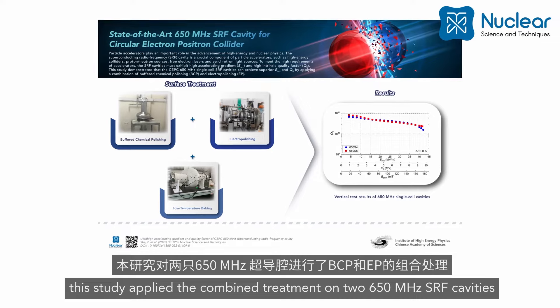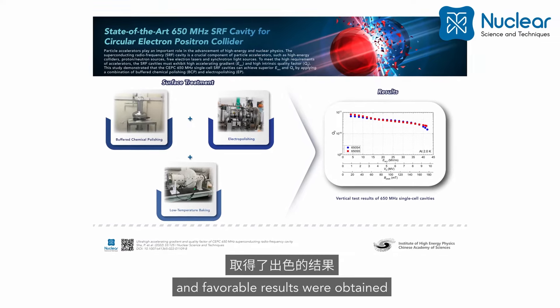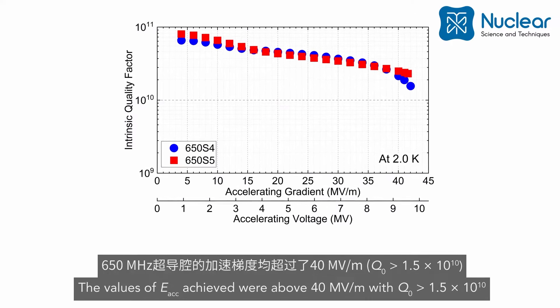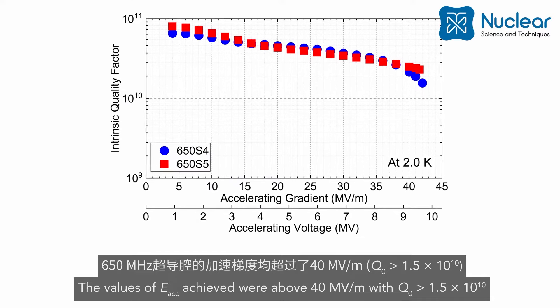Favorable results were obtained. The values of accelerating gradient achieved were above 40 MV/m with an intrinsic quality factor greater than 1.5 × 10¹⁰.